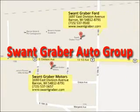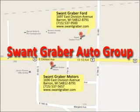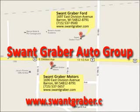Save time and money. Come visit Swant Graber Auto Group today or visit us online at www.swantgraber.com.